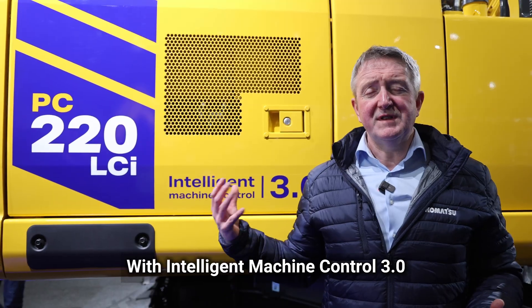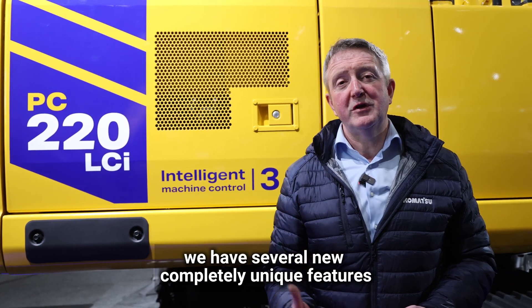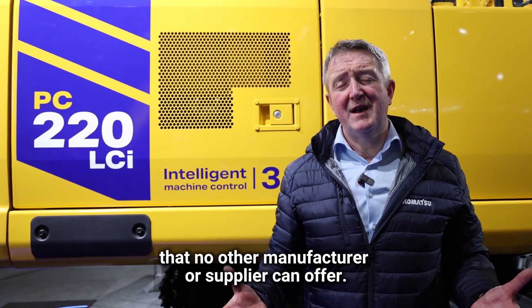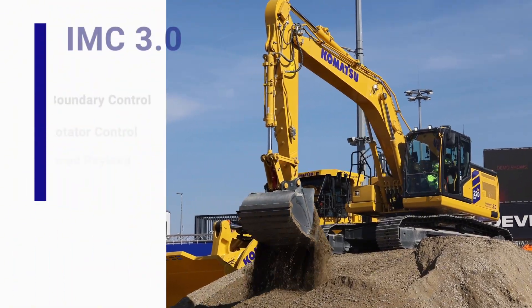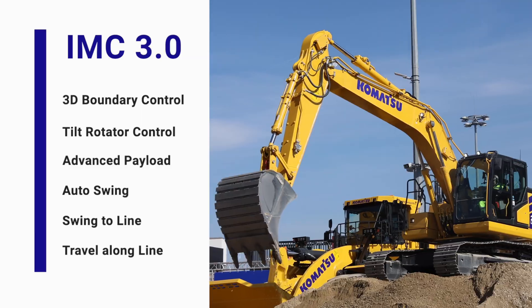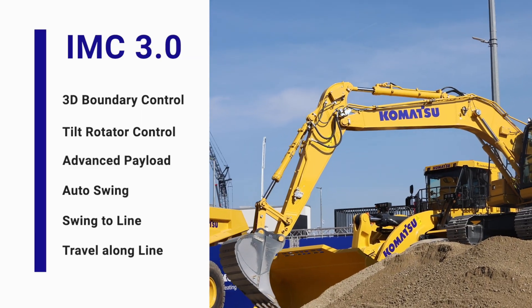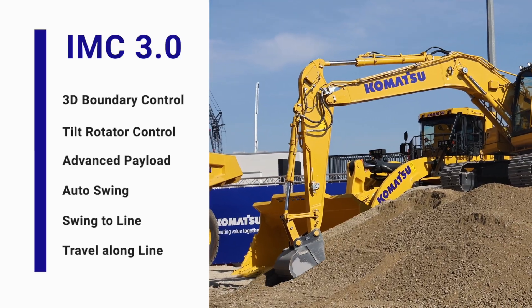With Intelligent Machine Control 3.0, we have several new completely unique features that no other manufacturer or supplier can offer: 3D boundary control, tilt rotator integration and control, advanced payload, auto swing, swing to line, and travel along line.